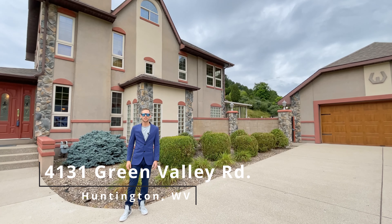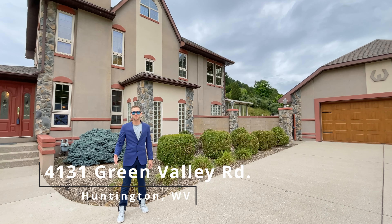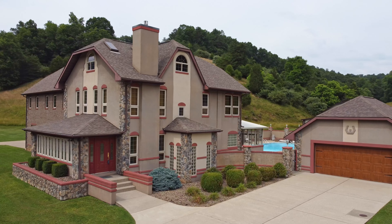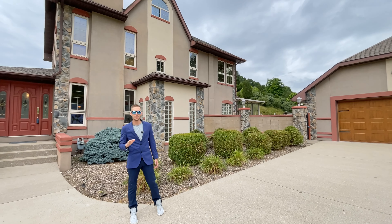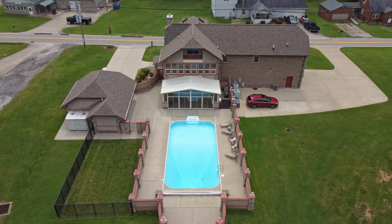Hello and welcome to 4131 Green Valley Road here in Huntington, West Virginia. This beautiful house has five bedrooms, three baths, and 4,600 square feet of living space situated on 21 acres of land.